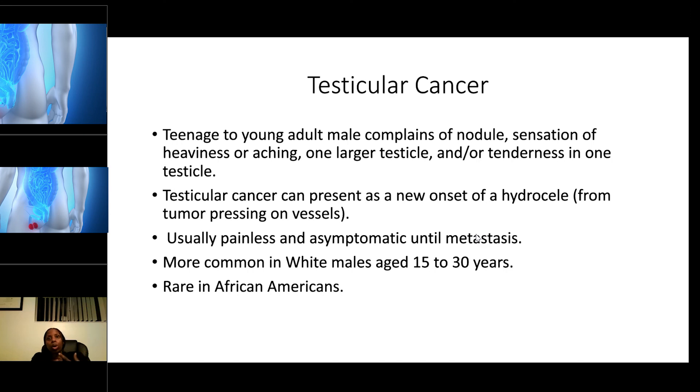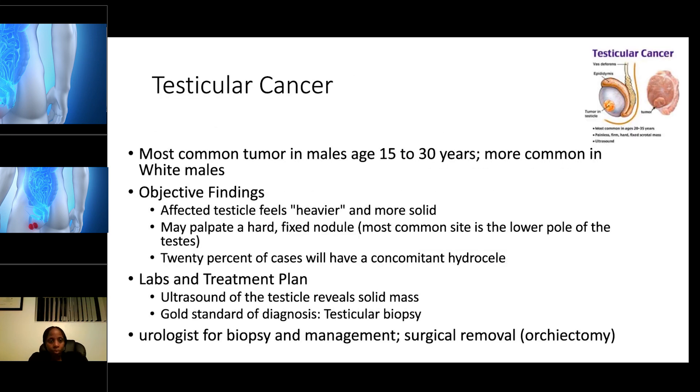Testicular cancer is the most common tumor in males ages 15 to 30 and is more common in white males. On objective examination, the affected testicle feels heavier and more solid. You may palpate a hard, fixed nodule. The most common site is the lower pole of the testis. Twenty percent of cases will have a comorbid hydrocele — keep in mind that hydrocele can accompany testicular cancer as a concomitant finding.